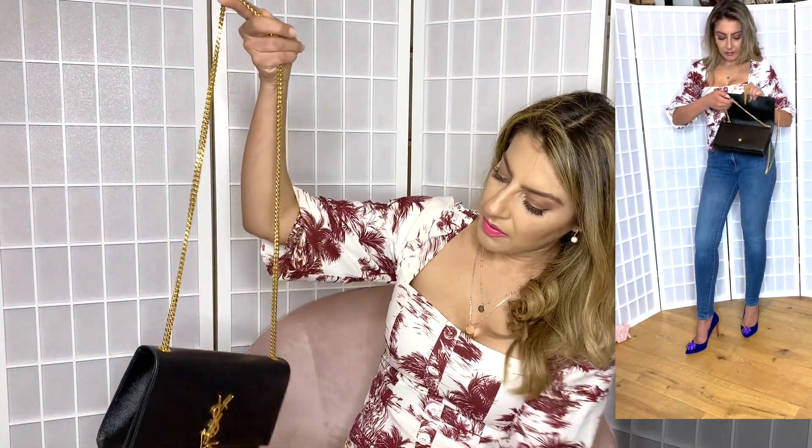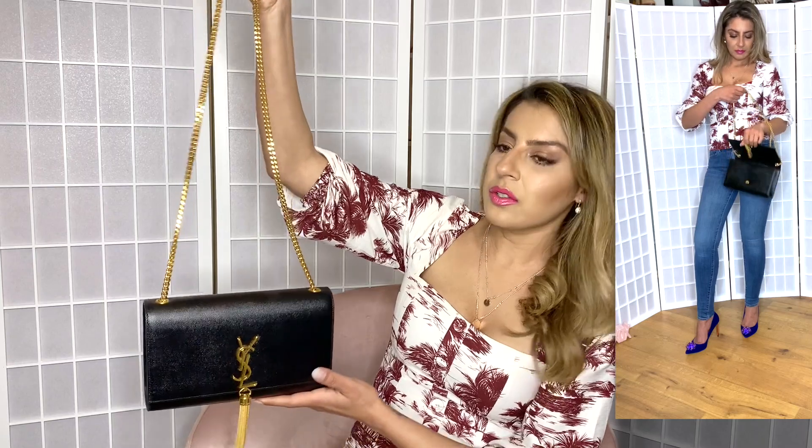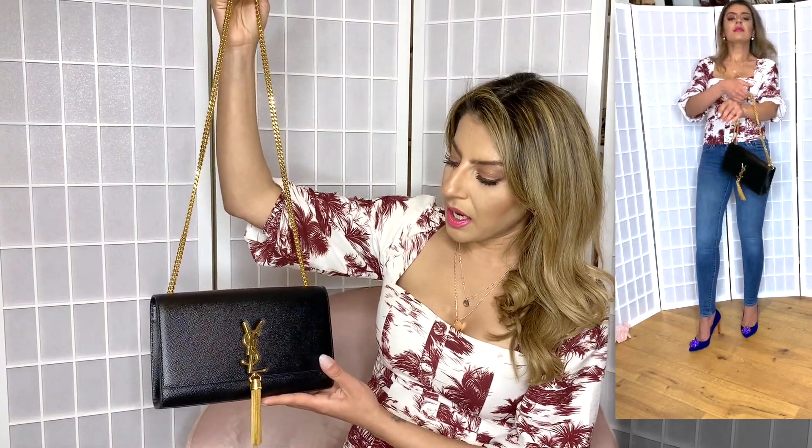The next bag is the YSL Kate Tassel with gold hardware. This bag is really beautiful — it's got a magnetic closure and a long strap. It's only got one compartment on the inside and one tiny pocket just for your cards. This is a beautiful evening bag — it's really just a simple black clutch with some gold, and I love it.